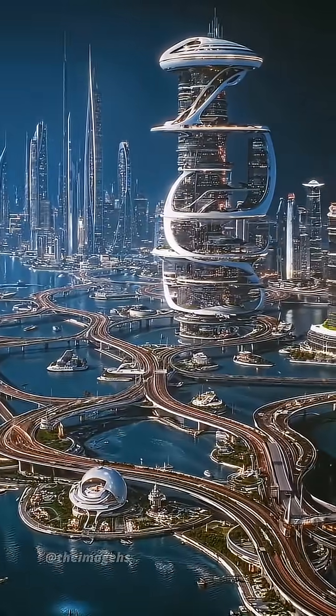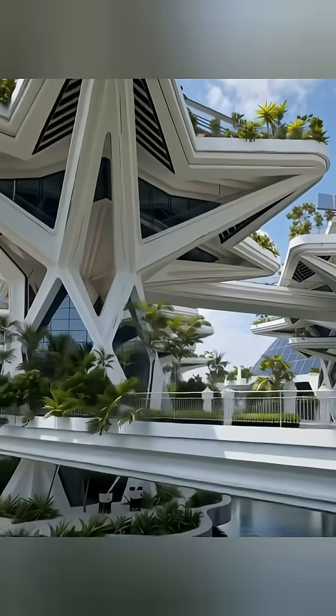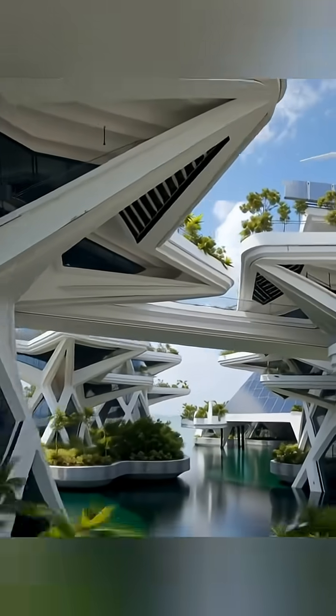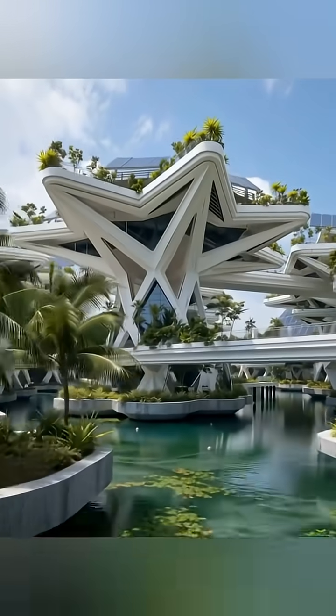The first engineering pillar is the platform. Think not of a single hull, but of a massive, modular grid of interconnected, reinforced concrete or composite pontoons.